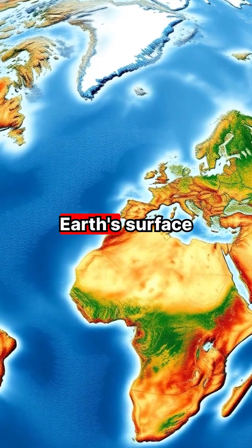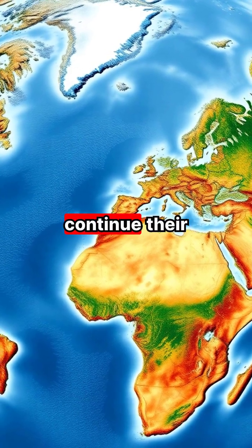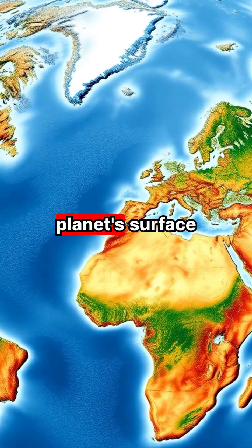Scientists can predict how Earth's surface will change in the future, as these plates continue their endless dance across the planet's surface.